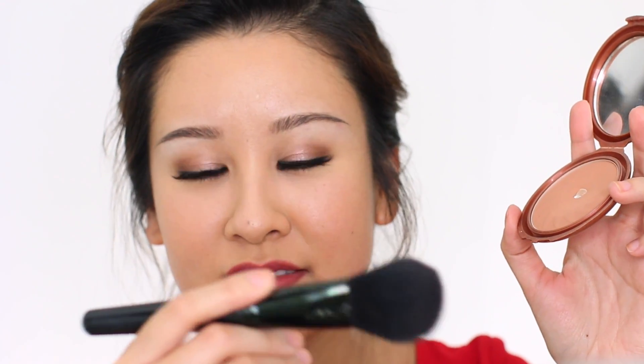Now let's apply some bronzer — I didn't contour earlier so I'm going to apply it a little heavier. I'm using my oldie-but-goodie NYC Sunny Bronzer with the e.l.f. complexion brush. Then for blush, I was debating what drugstore blush to use — I'll go with Milani's Baked Blush in Coralina just to give my cheeks a coral flush. I've been into coral blushes more lately, using the Real Techniques blush brush.